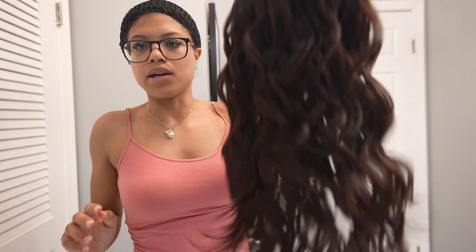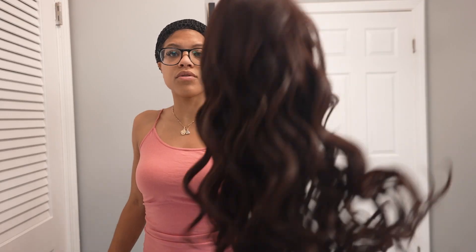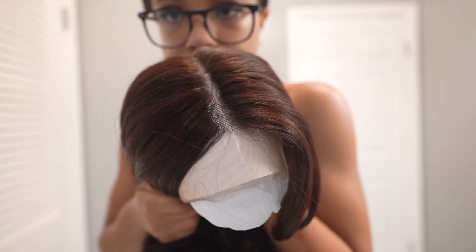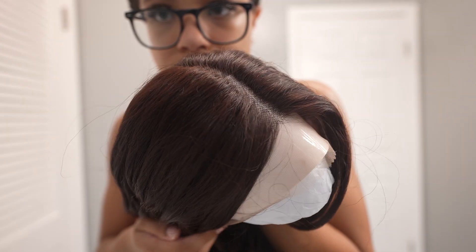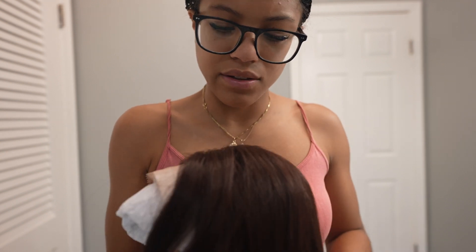Look at that bounce! It's got bounce, it's got body, it's not stiff at all. It's like a reddish-brown color — I don't even know exactly what you'd call it, but it's more brown than red.